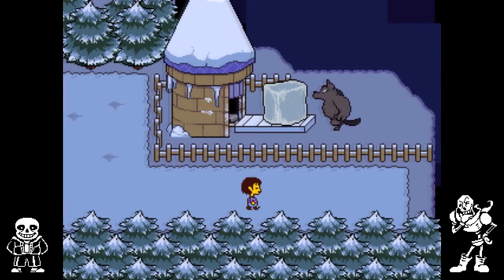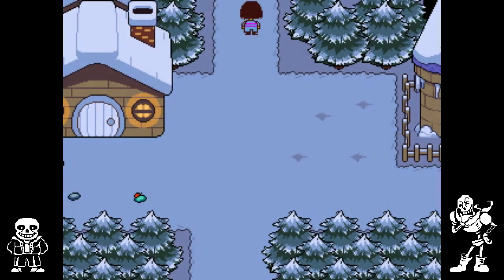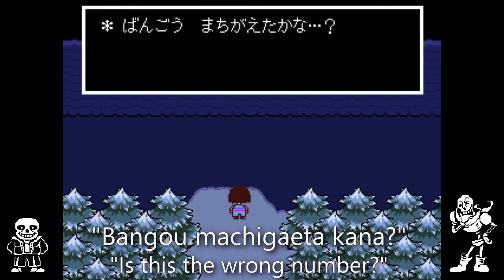By the way, if you go to the screen which is later going to become a stopping point for the boat, you might get a call — a call from a wrong number. Even in the Japanese version it starts out in English before going to the wrong number song in Japanese.